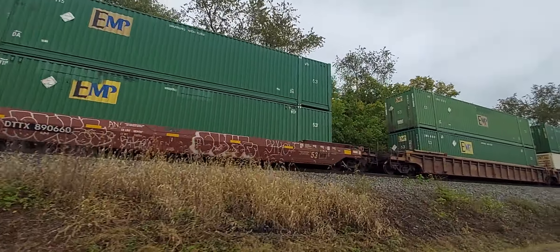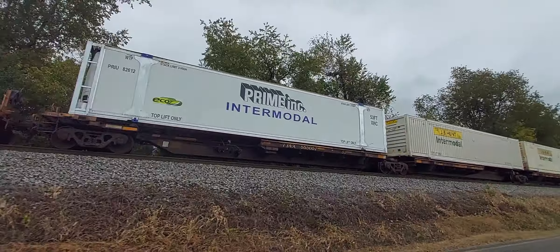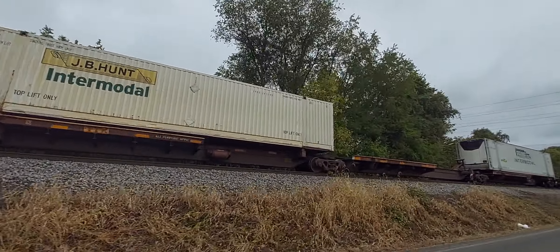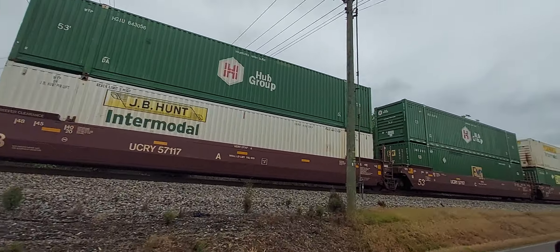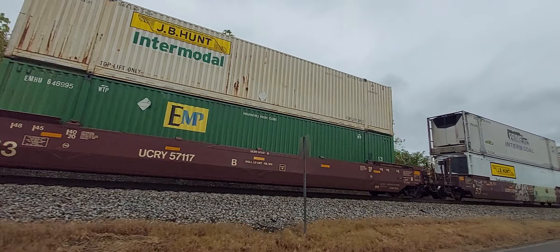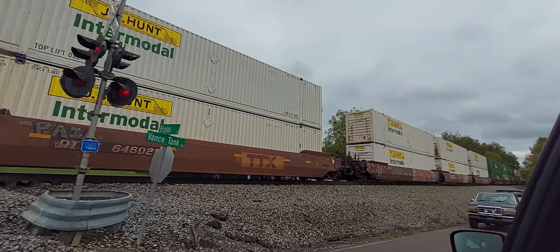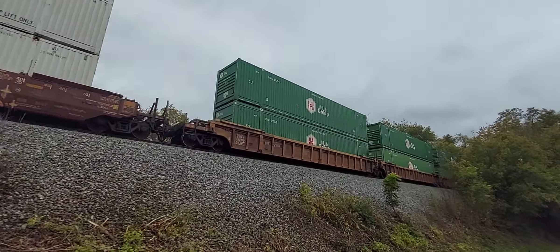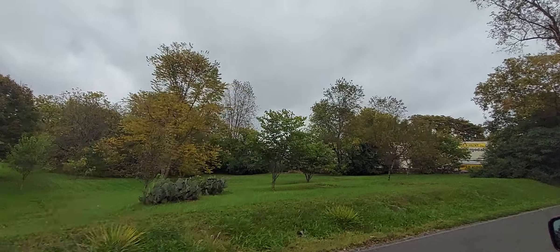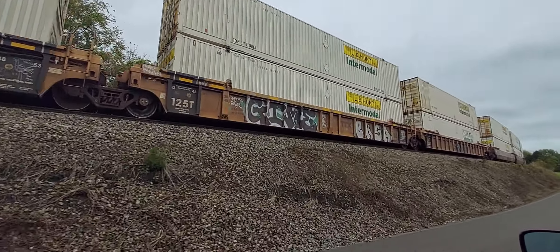I am going to pause the video right down here at this next crossing because we will get a little view of the train. I will come back to you in just a second. I am back in view of the train now and will have my driver slow down right down here so we can get a good look at the 4509, which is a brand new locomotive.